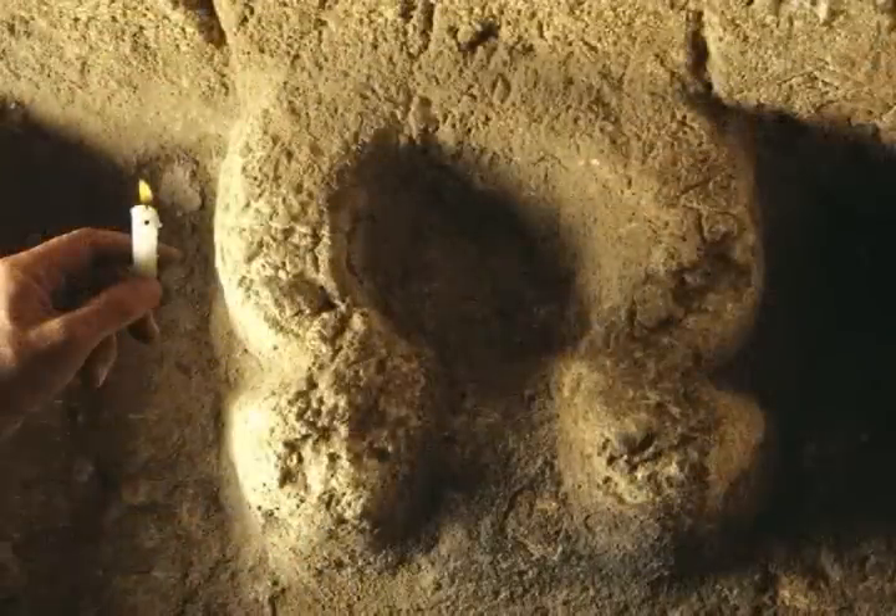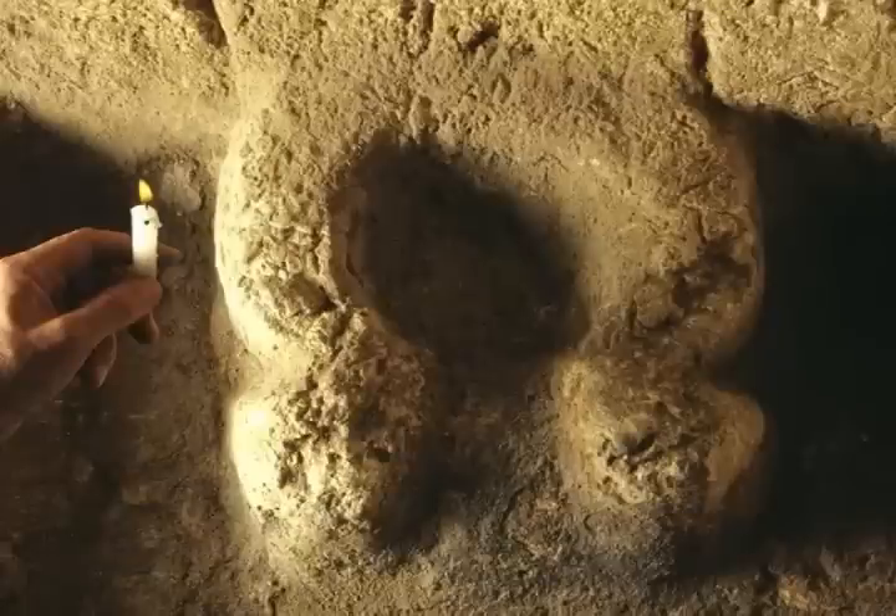Here we have a headrest for the deceased in the shape of the hairdo or wig of the Egyptian goddess Hathor. This type of headrest, of which we have about a hundred in Jerusalem, is typical to the First Temple period. It is probably an imitation of a portable piece of furniture placed into the beds of people at that time to support the hairdo in order not to mess it up during sleep.